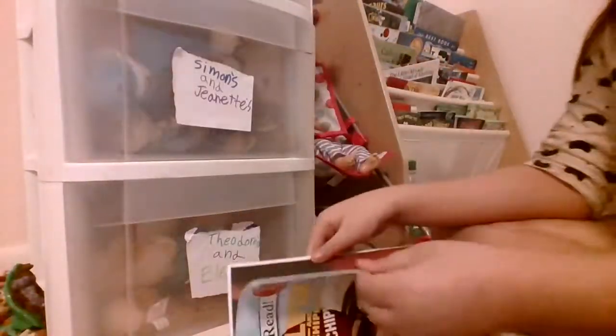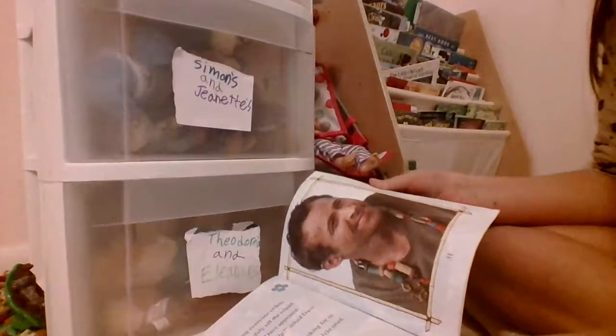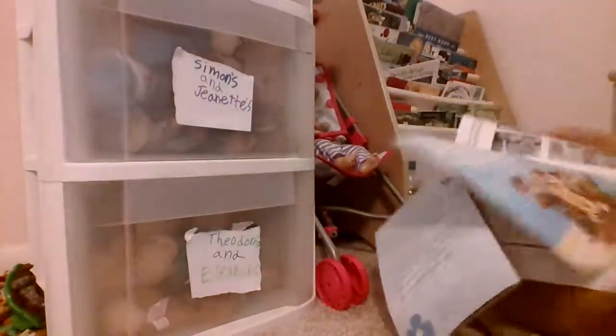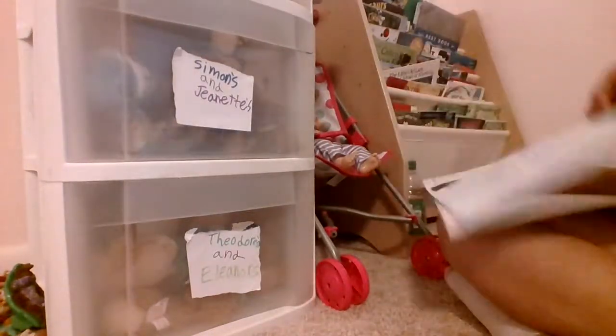Oh, you don't want to see the chipmunks. I'm going to fast forward to the Chipettes right there. Brittany. Eleanor. And Jeanette. I think they're cute. And then there's some... Oh no, it's ripping. No, no, no — guys, this book is coming apart.